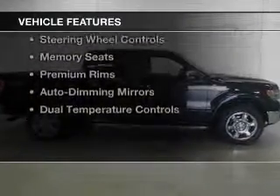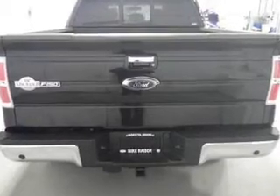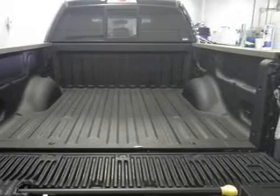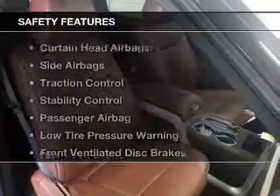The features include heated steering wheel, leather seats, heated seats, Sirius XM satellite radio, remote start, steering wheel controls, memory seats, premium rims, auto-dimming mirrors, and dual temperature controls.